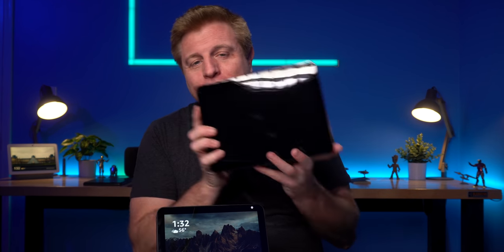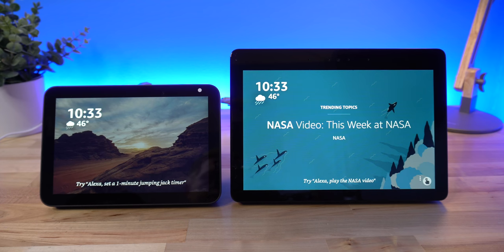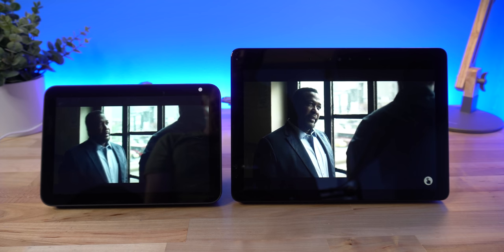The Echo Show 8 was announced at $129.99. The larger Echo Show second generation is $229.99, and the Echo Show 5 is $89.99. That is $100 less for two inches smaller, and $40 more than the Show 5 for an extra three inches. At the time of recording this, the Echo Show 8 is on sale for $79.99 in the US. The eight inch screen is HD with 1280 by 800 resolution, the same as the Echo Show 10, and an improvement over the non-HD Echo Show 5 with its 960 by 480 resolution.